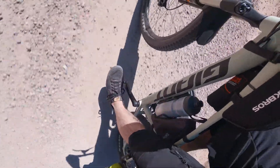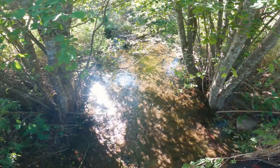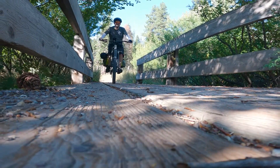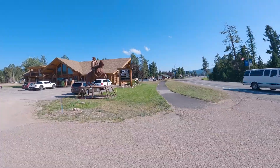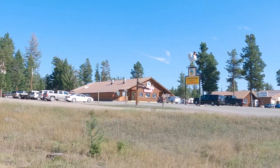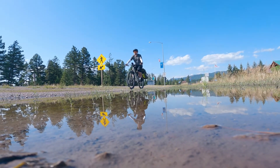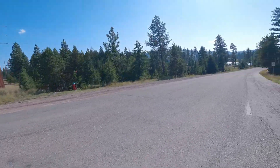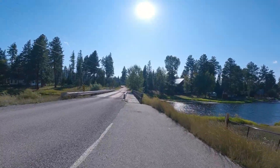All right, home stretch, coming into Seeley Lake, but I still have about five more miles to go after that. It's an interesting little town — not quite sure what his relevance is, but cool nonetheless. There's a chicken coop, restaurant and casino. Leaving Seeley Lake and headed to Placid Lake Campground. It's a pretty cool bridge.